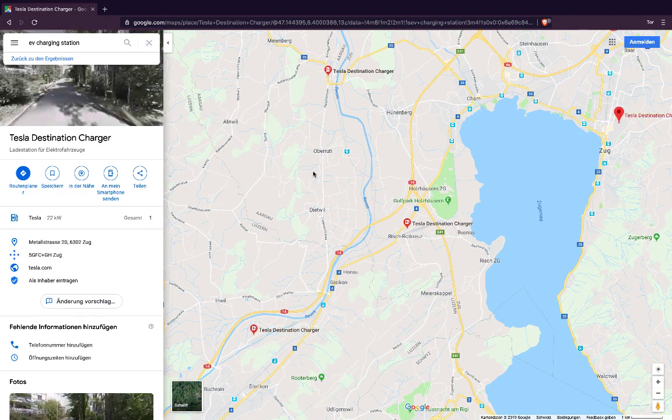Clicking on that one, I can see the charging stations there. This is location specific — depending on where you are, it will open up the map in your location. Just type in EV charging station and you'll be able to find your different stations.